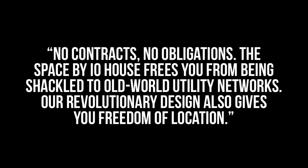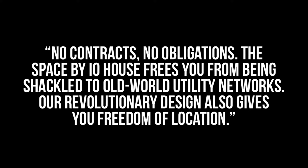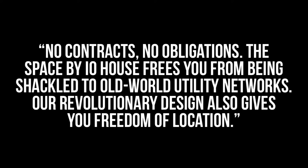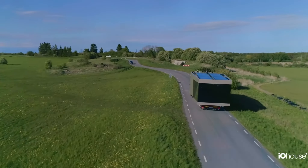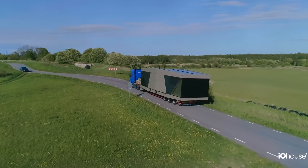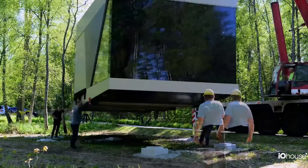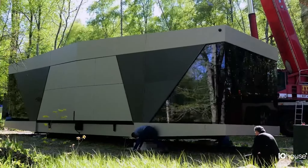The company says no contracts, no obligations — the Space by IO House frees you from being shackled to old world utility networks. A revolutionary design also gives you freedom of location. I really like the idea of that. It would be amazing to be able to move your house to different locations for different seasons, and with remote work being so much more common these days, it's probably an option for a lot of people. I do wonder how common it will actually be for people to move their Space around often, though. It's not like you can just hook onto it with a truck. Unlike a tiny home, you have to hire a full-on trucking company and get the Space loaded onto a flatbed with a crane. Whether or not it ends up being moved often doesn't really matter — it's always nice to have the option.